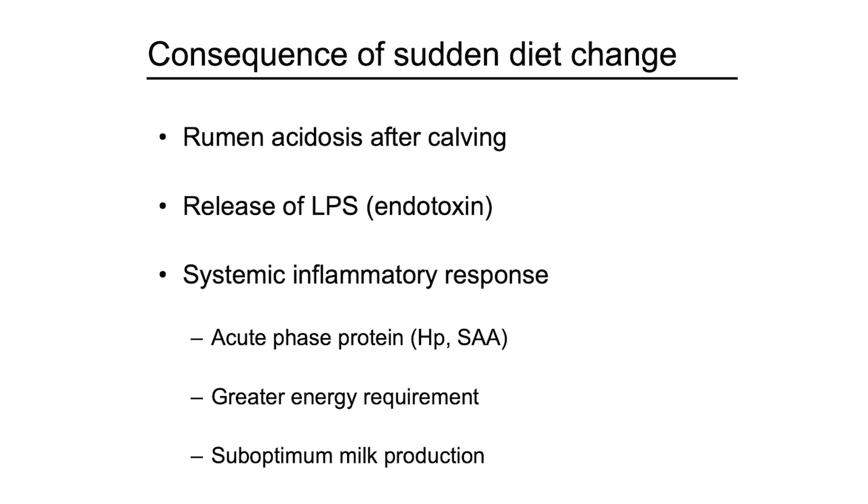But this approach is associated with great risk of rumen acidosis right after calving, because it requires a sudden change in diet from high forage dry cow diet to high-grain lactation diet. Recent research shows that LPS — lipopolysaccharide — toxin can be released from the gut, causing systemic inflammation. The energy requirement to deal with inflammation may reduce the energy available for milk production.